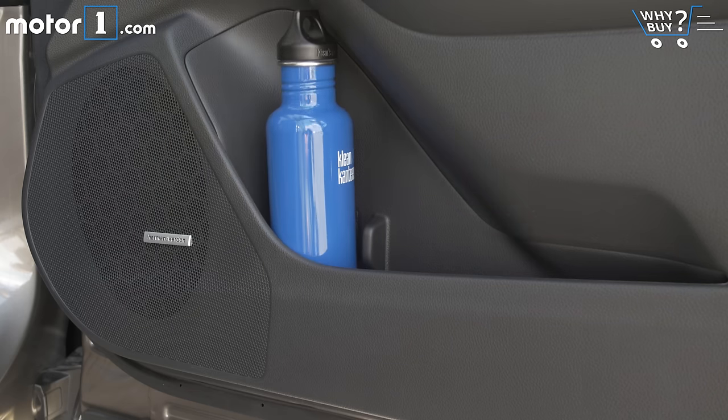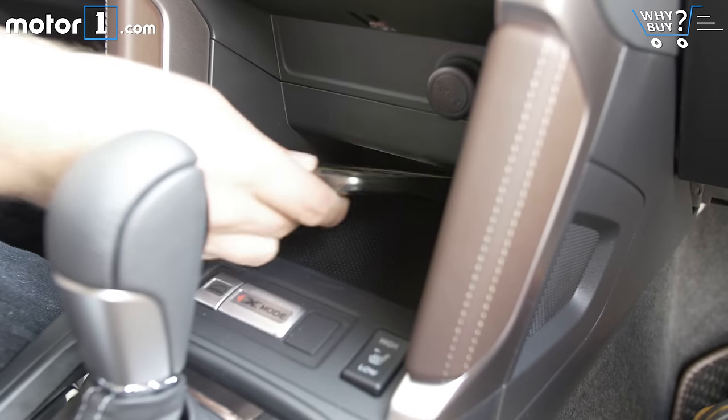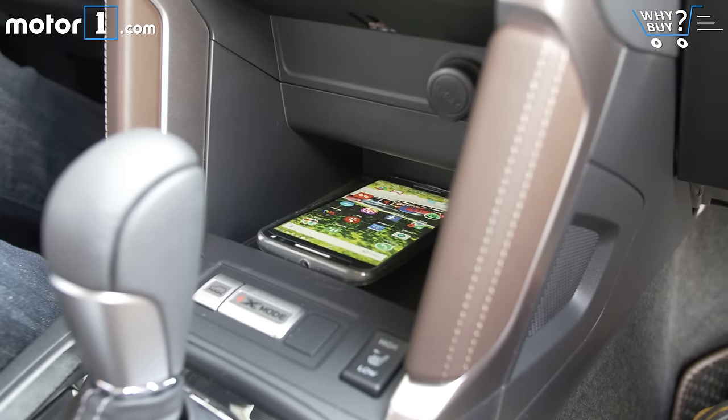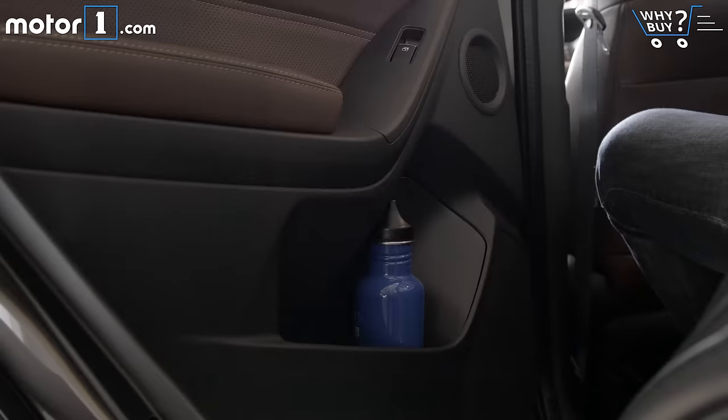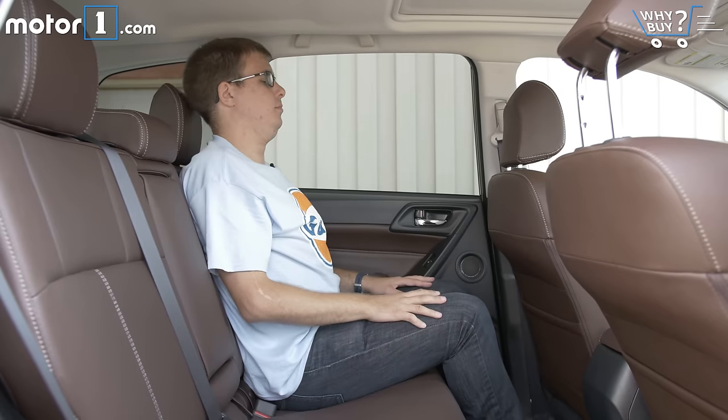The center console has a cubby with a change tray that also hides the USB ports. The door pockets are generously sized to hold water bottles, and a tray below the center stack will hold a phone, wallet, or kit can. In the back, there are also big door pockets plus cup holders in the armrest, but no USB ports or power outlets.